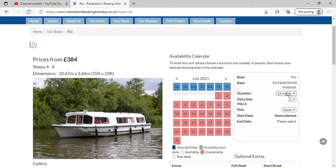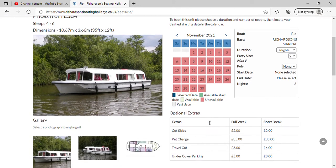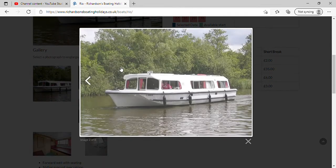Maybe it's only on for short breaks? No, I don't know what's up with this one. It's unavailable. So we're looking at a boat that is unavailable, but it might be available later on.